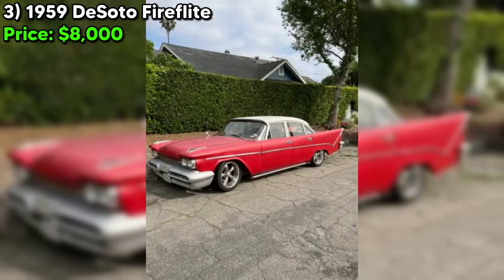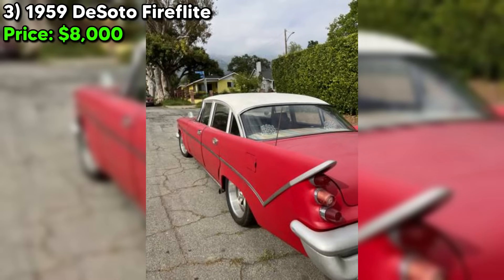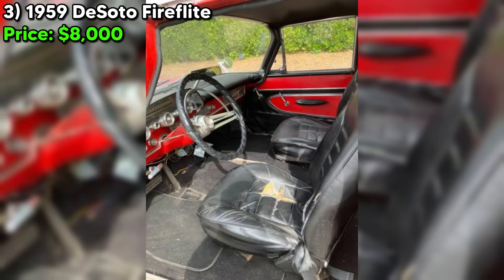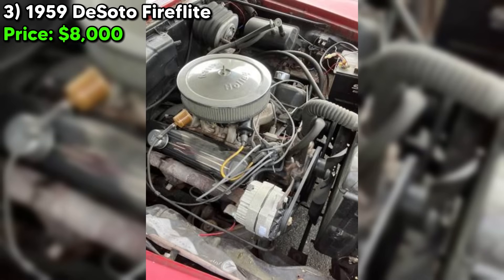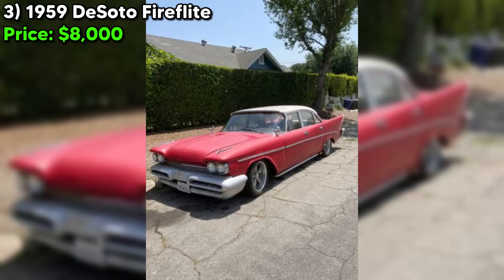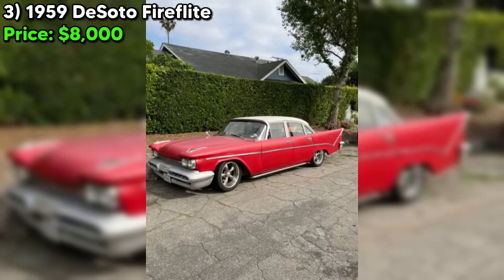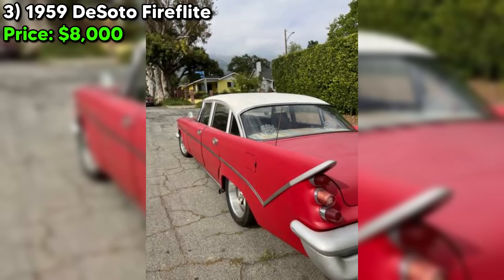Number three: get a load of this incredible find on Craigslist Marketplace — a rare and stunning 1959 DeSoto Fire Flight, up for grabs at just $8,000. The seller says it's in good shape overall, and I'm inclined to believe them. The car runs and drives excellently, which is a huge plus. The engine is strong, the transmission shifts smoothly, and the brakes are solid — that's the holy trinity of a roadworthy classic. The seller does mention that the interior needs some work; apparently someone swapped out the original bench seat for bucket seats. But the seller has the replacement frame and the original covers for both front and back, so restoring it to its former glory is definitely doable.